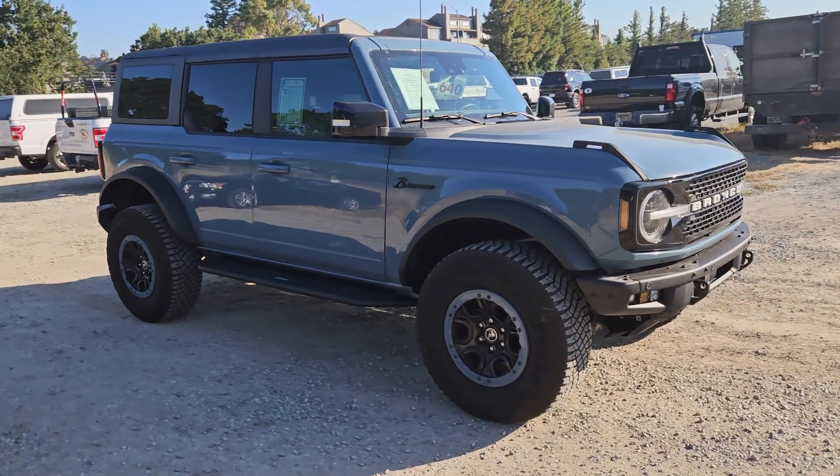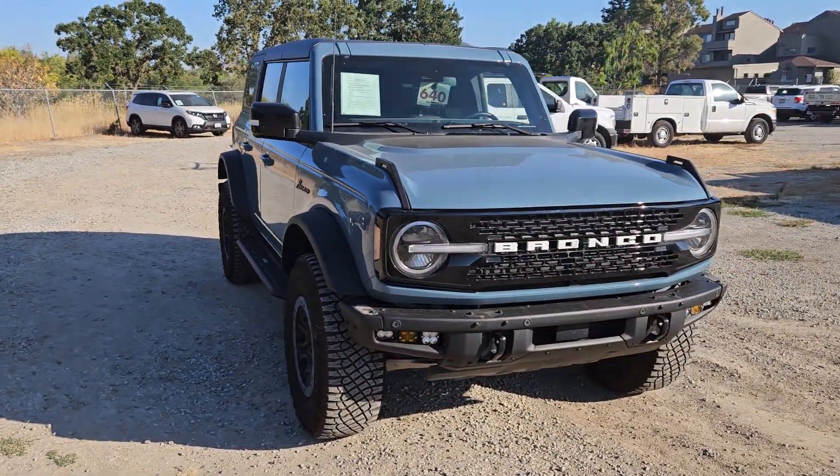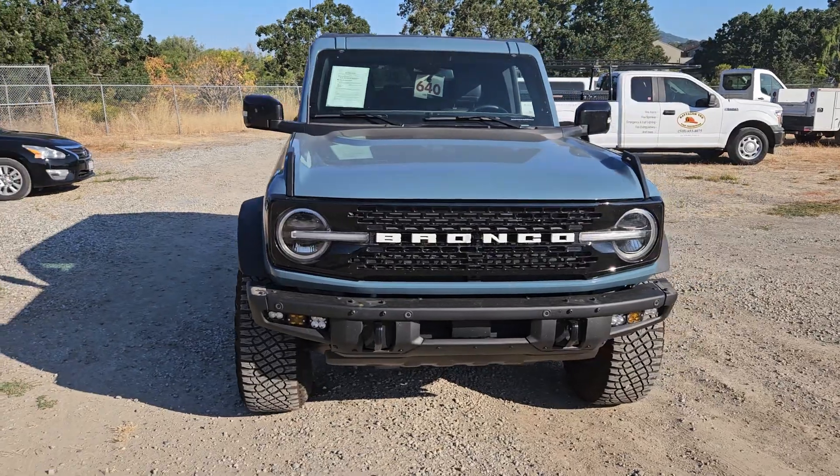Rene, I did sell this Bronco originally when it was brand new, and the gentleman just traded it in because he needed an expedition.